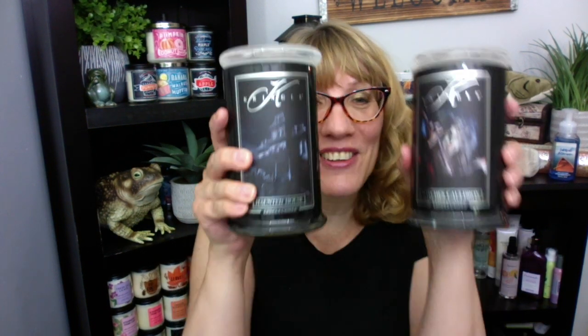Honey, happy Wednesday. Holy moly — Kringle Candle Halloween pre-order! I am so excited. Thank you to everyone who let me know that Kringle's doing their Halloween pre-order. I'm so excited about fall this year. I'm going to do a whole house Halloween decoration. I don't care — I'm in the house.